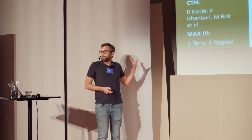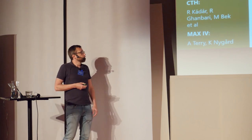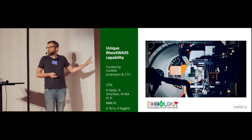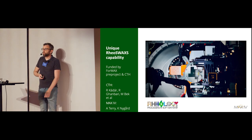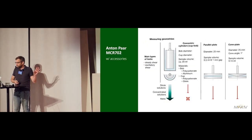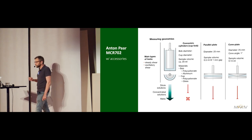I'll spend a few minutes on a project we are developing at FORMAX that wasn't in the program — combining X-ray scattering with rheological experiments. This project has been funded by a FORMAX PRE project and Chalmers. The only reason we can do these experiments is because we have the group of Roland Kadar at Chalmers, who are top-notch experts in rheology, combined with X-ray scattering expertise at MAX IV. For more complex rheological experiments, the best solution for now is to contact Roland.